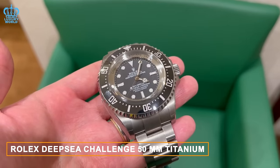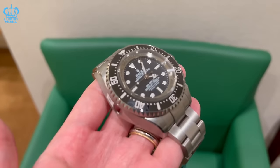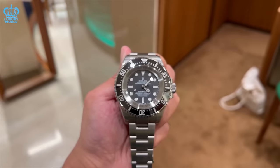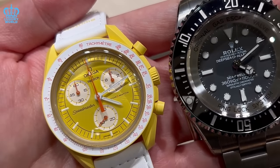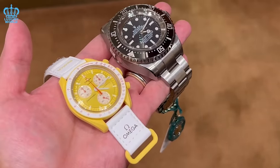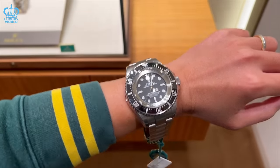Rolex Deep Sea Challenge — 50-millimeter Titanium. The Rolex Deep Sea Challenge stands as an extraordinary testament to human ingenuity, highlighting the relentless drive to push boundaries and achieve remarkable feats. Inspired by James Cameron's historic dive into the Mariana Trench, this watch embodies the spirit of exploration and adventure, engineered to withstand depths beyond human reach. Constructed from durable titanium and featuring a revolutionary helium escape valve, the Deep Sea Challenge seamlessly blends advanced technology with Rolex's unwavering commitment to excellence. Its Oyster Perpetual Case offers an astonishing water resistance of up to 3,900 meters, ensuring unmatched reliability even in the most extreme conditions.